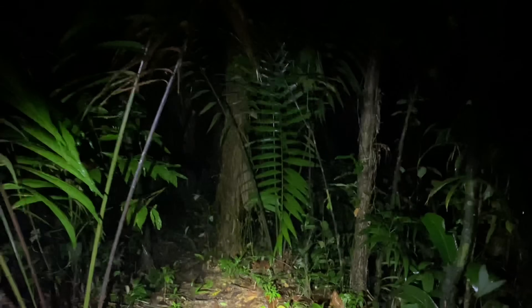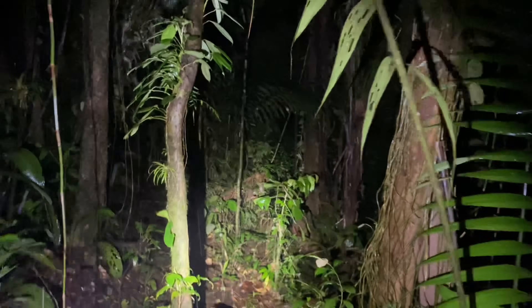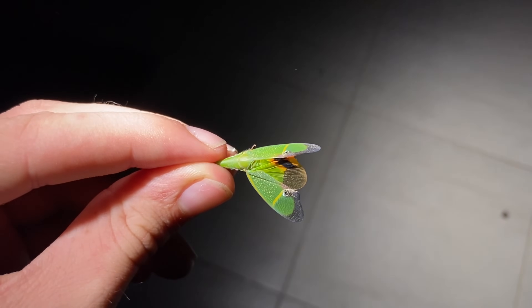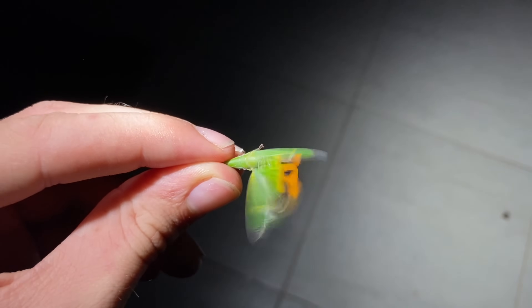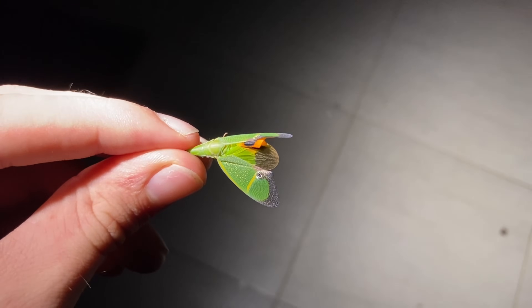Well, that will be all for this video of looking for these tarantulas in the genus Xenesthys. Hope you enjoyed. Thank you for watching. See you next time.